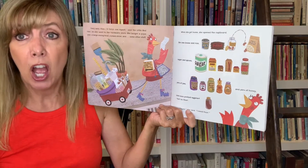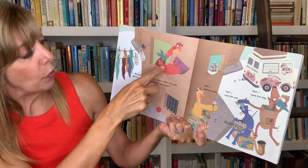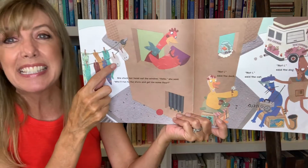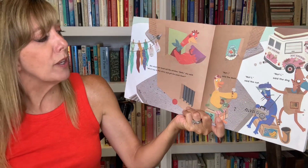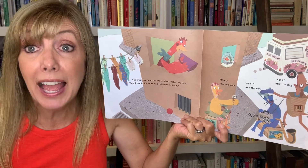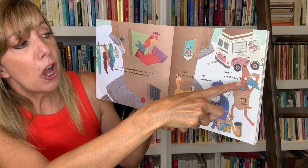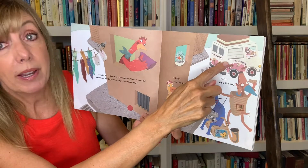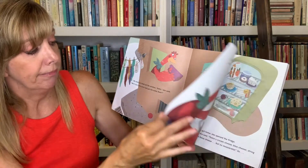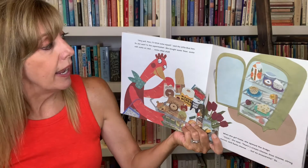"Cluck," she said. "I need flour." She stuck her head out the window. "Hello," she said. "Who will run to the store and get me some flour?" "Not I," said the duck. "Not I," said the dog. "Not I," said the cat. They have their mind on the ice cream truck, don't they? "Very well then. I'll fetch some myself," said the Little Red Hen.